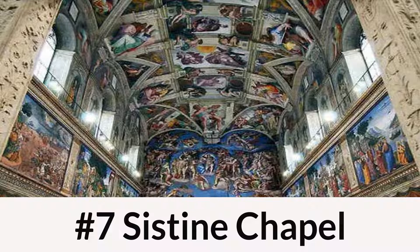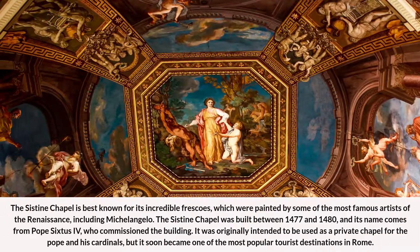Number 7: Sistine Chapel. The Sistine Chapel is best known for its incredible frescoes, which were painted by some of the most famous artists of the Renaissance, including Michelangelo. The Sistine Chapel was built between 1477 and 1480, and its name comes from Pope Sixtus IV, who commissioned the building. It was originally intended to be used as a private chapel for the Pope and his cardinals, but it soon became one of the most popular tourist destinations in Rome.